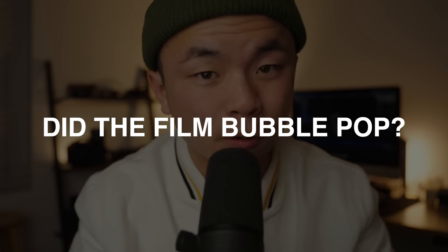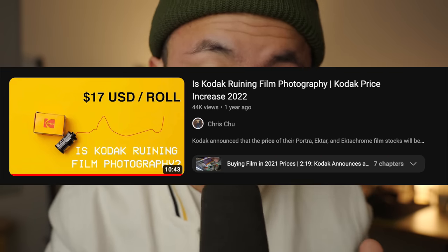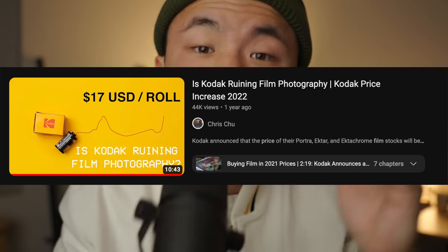So let's talk about the question on why you clicked on this video. Did the film bubble finally pop in 2023? Before we answer that, let's skip a couple steps backwards into what I said in November 2021 when I talked about another price increase that happened two years ago.